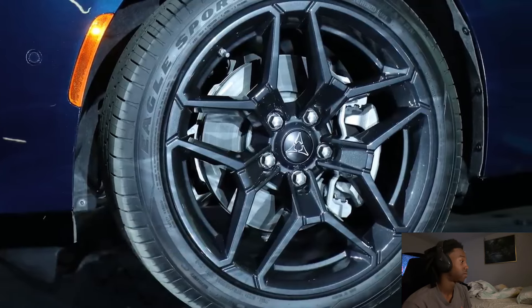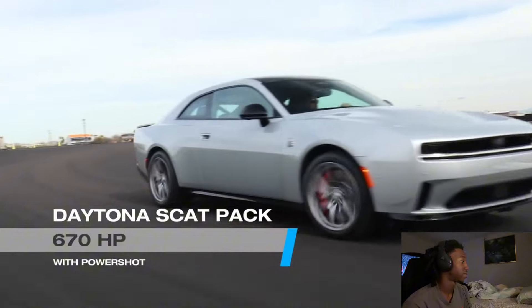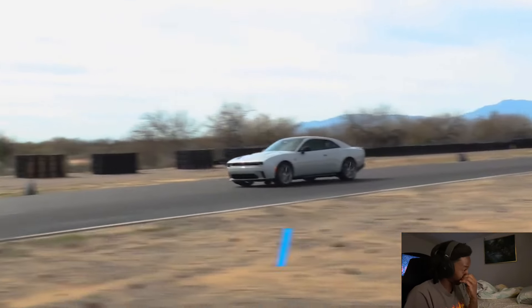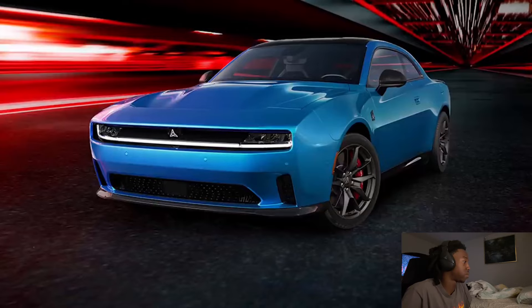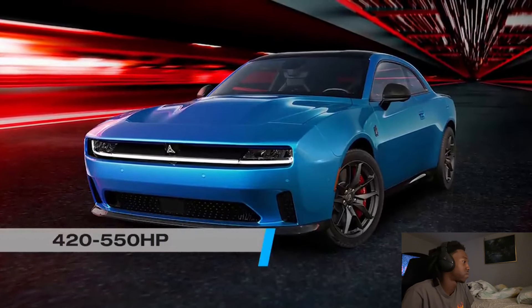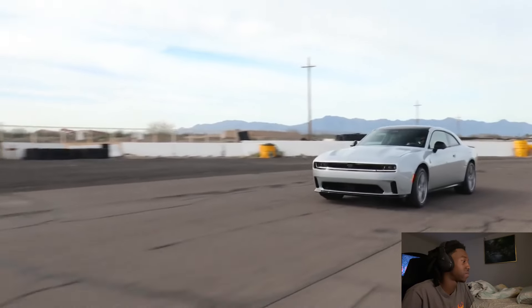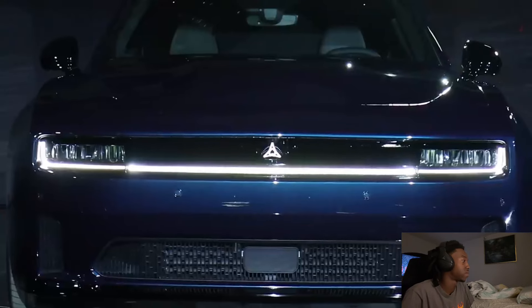Starting with the horsepower: the base Charger Daytona RT will make 496 horsepower with a claimed 0-to-60 time of 4.7 seconds. The much more powerful Scat Pack version will have 670 horsepower and a 3.3-second 0-to-60 and an 11.5-second quarter mile. As for the combustion car, it will make 420 horsepower to start, and the high-output version will have 550.